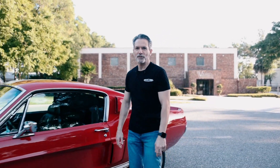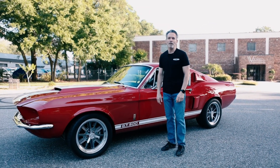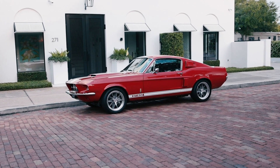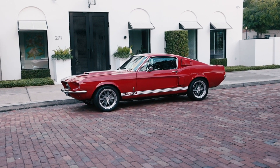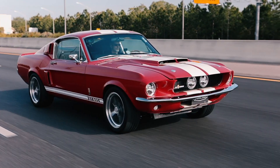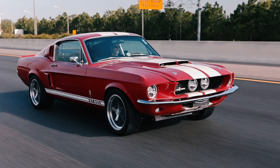Hi, I'm Tom Scarpello of Revology Cars and this is car number 113, a 1967 Shelby GT500 in candy apple red with Wimbledon white Le Mans stripes. Today I'm going to take you on a walk around of this car. We're going to go for a drive. Let's get started.